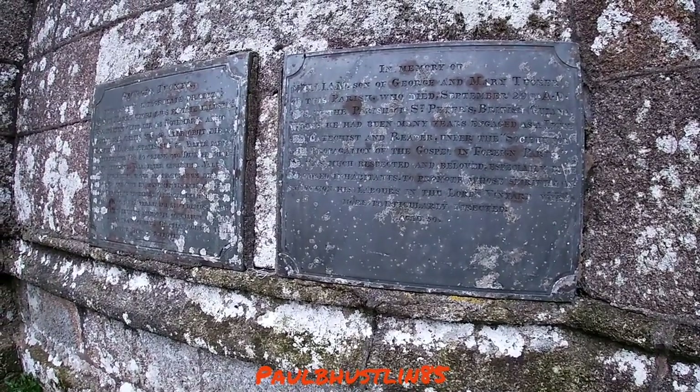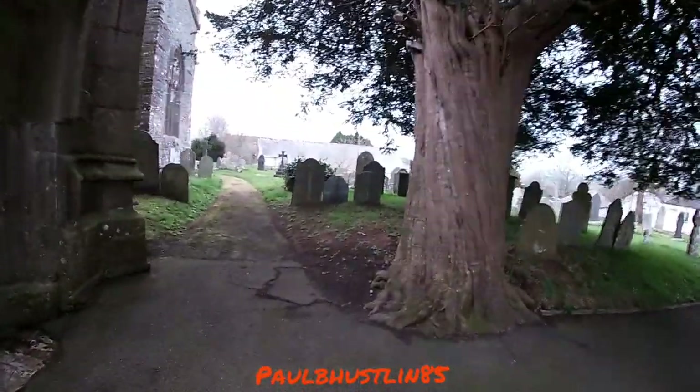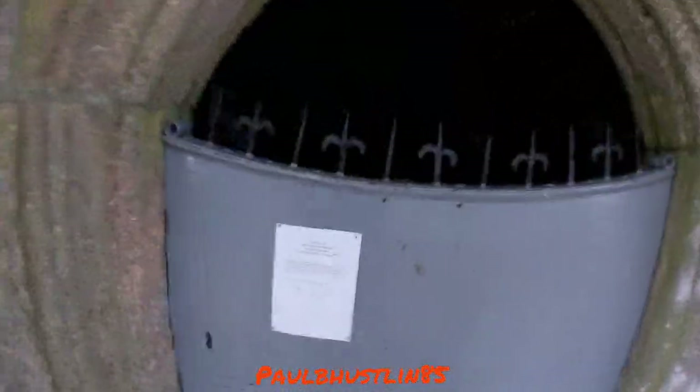Some more graves here — this person aged 50, from 1848. And look at the size of this tree as well, it's monstrous. I've never actually been in this church by the way, but look at this tree — it's absolutely massive.